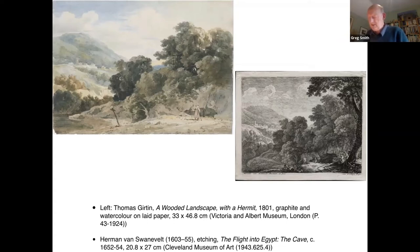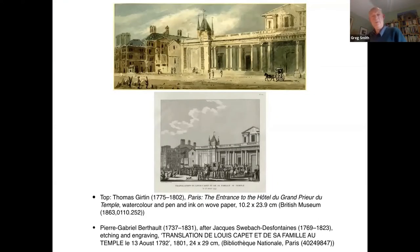Given that John Henderson was the first known owner of the interior view of Laon Cathedral, it is not inconceivable that Girtin was introduced to the Voyage Pittoresque by the man who commissioned watercolours from prints in his collection as early as 1796 or 1797. This possibility is strengthened by the fact that Henderson was also the first owner of another watercolour based on a French print — the view of the façade of the city home of the prior of the Templars order, based surprisingly on an engraving depicting the transportation of Louis XVI and his family to imprisonment in the Temple in 1792.